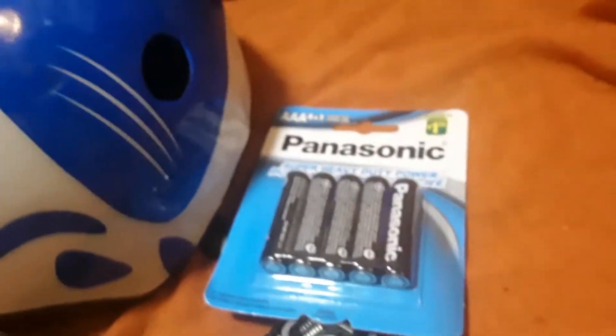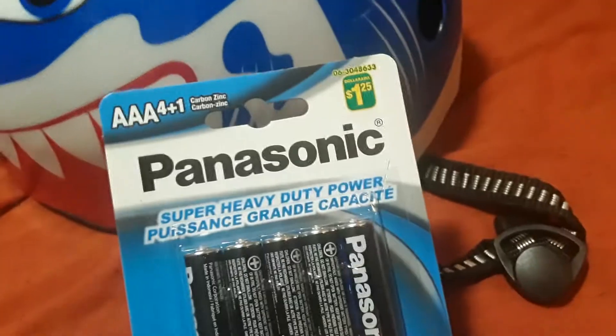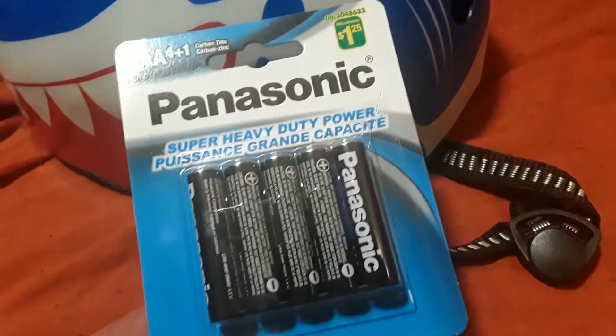So we also grabbed the $1.25 Panasonic AAA batteries — you get five of them.